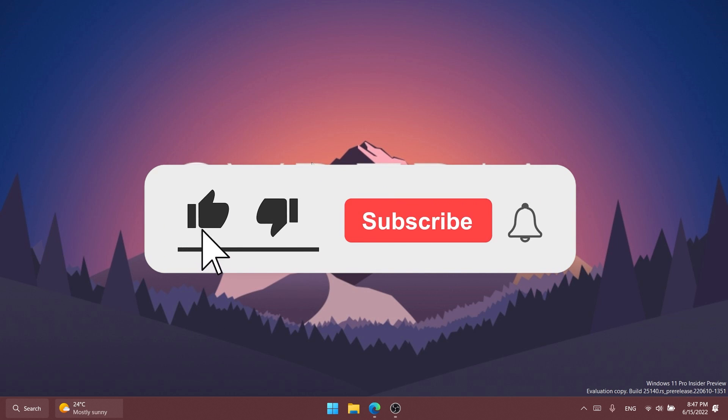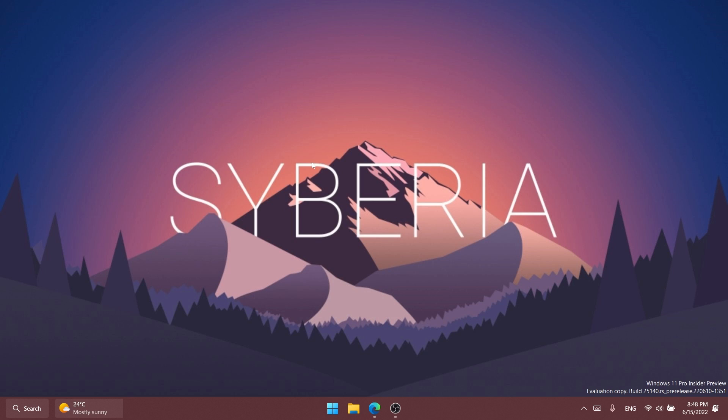Before doing anything, please don't forget to leave a like down below and also subscribe to the TechBase channel with the notification bell activated so that you won't miss any future uploads like this one. So let's begin with the video.